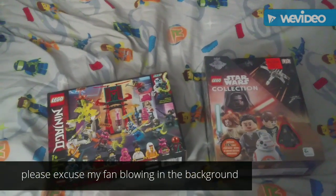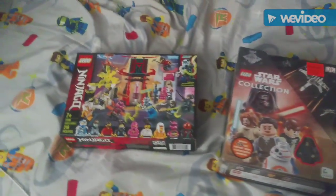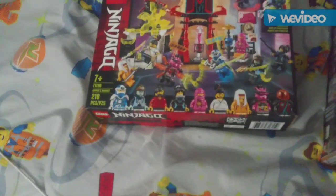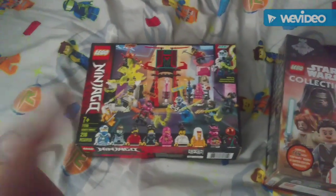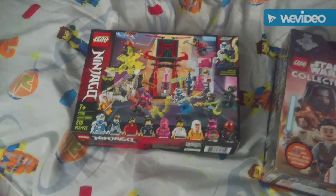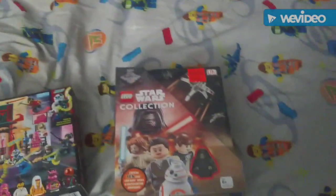Hey guys, what's up, Levi here and today is a small Lego haul. I got these two things — got the Lego Ninjago Gamer's Market. I like that set because of all the unique minifigures, especially Pink Zane.